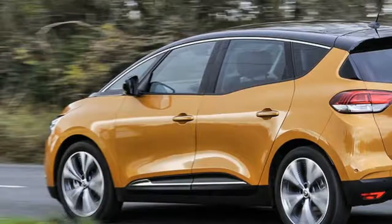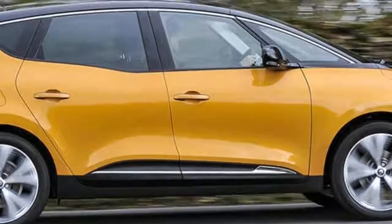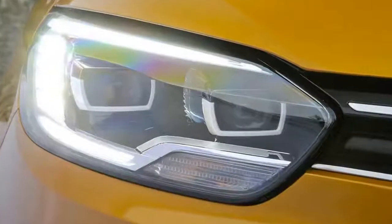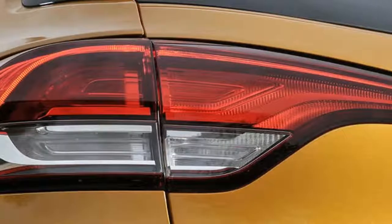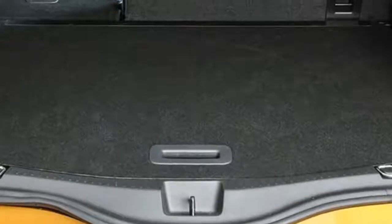Crossovers and 4x4 sales have dominated recently, while MPV sales have declined to relative stability. As a result, this new Scenic isn't an attempt to revive a stable sector but rather an effort to grab a bigger market share. Renault's aim for this striking 4th generation MPV is simple: draw traditional MPV owners away from their faux off-roaders.